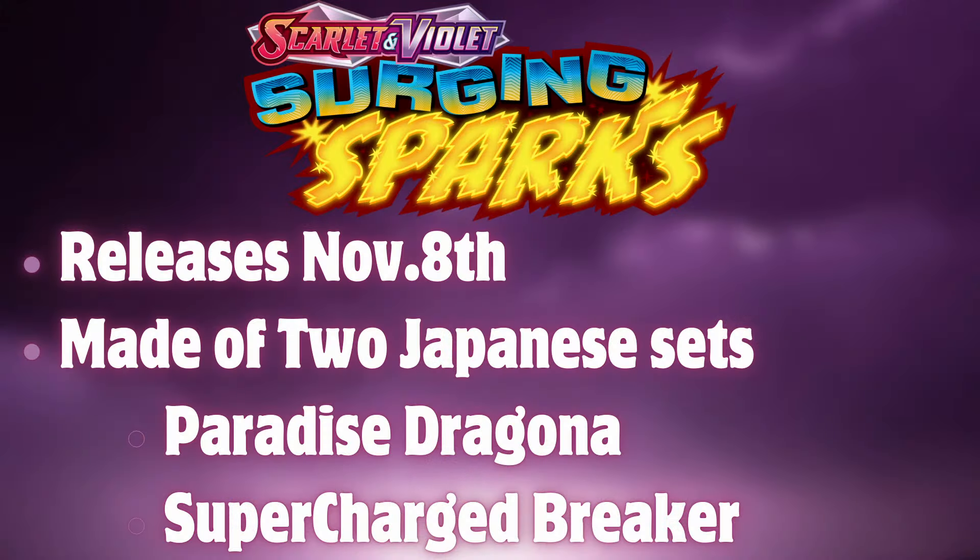The first thing I'd like to note is that the logo actually looks very unique and for a Scarlet and Violet set, it actually looks super sick. This set is going to release on November 8th, so in about exactly a month when I'm recording this. And it's going to be made of two Japanese sets: Paradise Dragona and Supercharged Breaker. We have a lot of info on Paradise Dragona and very little on Supercharged Breaker, but let's see what we got.